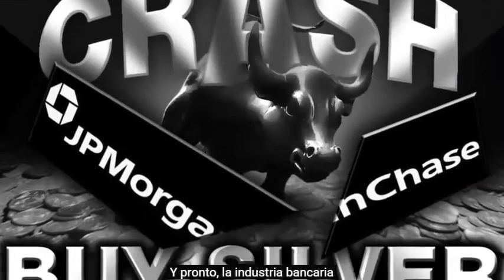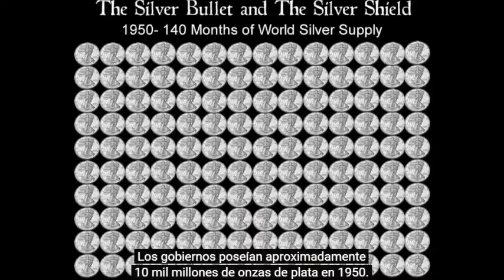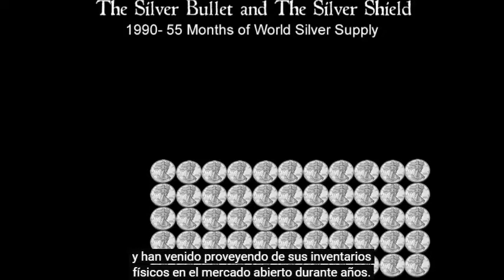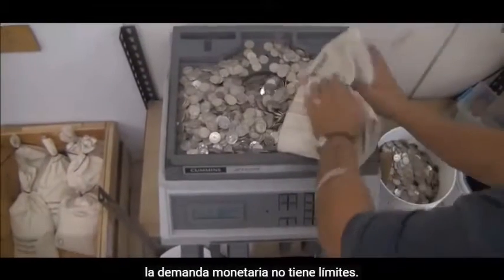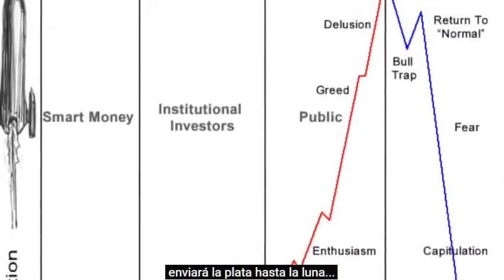Soon the banking industry will also depend on silver as their debt money system collapses. This directly affects national destinies. Governments held approximately 10 billion ounces of silver in 1950 and have been supplying that physical stock steadily into the open market for years. Today there is no more surplus left to sell. The nations that manage their resources the best will win the future. Unlike industrial demand, monetary demand has no limits — and it will eventually send silver to the moon.